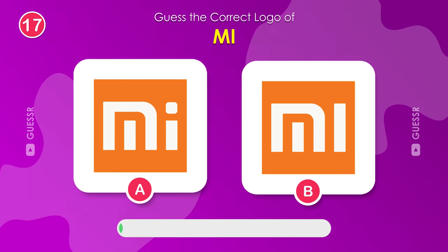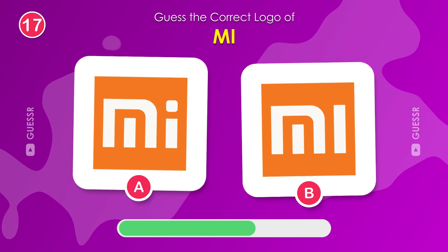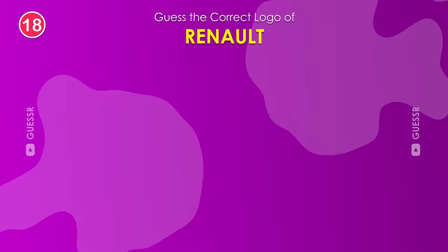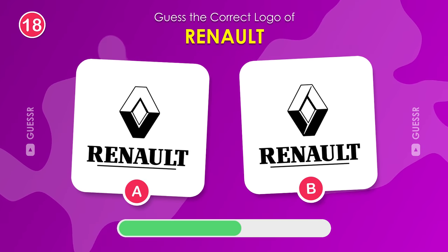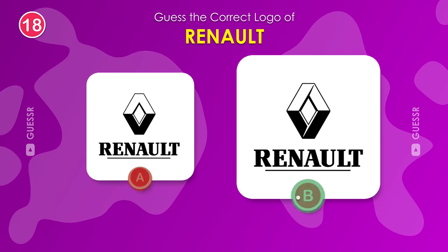Now, let's test your knowledge of smartphones. Which logo represents Xiaomi? The right one is the iconic Xiaomi logo. Renault is a famous car manufacturer. Which logo is the real one? The one on the right.